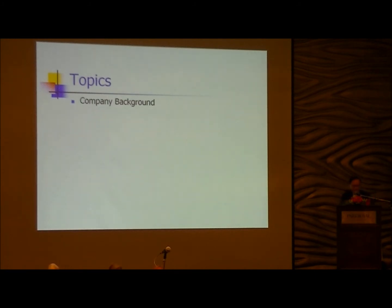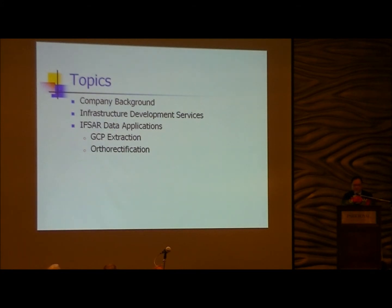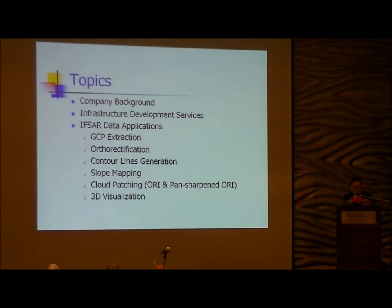The topic I'm going to present today is just a very quick one-to-slide of our company and what we do. Specifically, I'm going to talk about the infrastructure development services that JP Survey offers — how we apply IFSA data into actual projects, including control point extraction, control notification, 45-degree image products, contour lines, slope mapping, cloud patching, 3D visualization, and some real samples from the past few years.